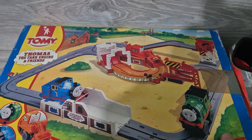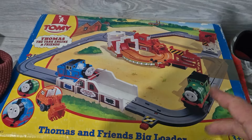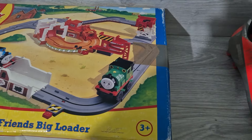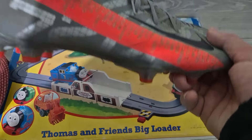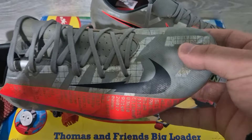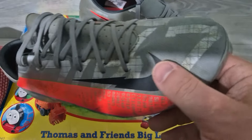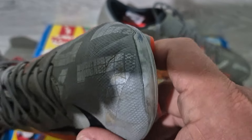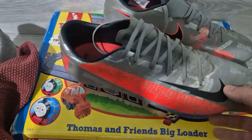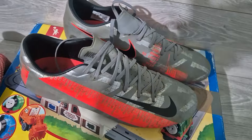Next item - I said I could get about 30 quid for this Thomas the Tank Engine set if it's complete. If it's not, I'll bundle them up or sell as spares and pairs - probably still get about 20 quid. The football boots, when they've cleaned up, will be really really nice. They are SG Nike Mercury football boots, size nine - perfect size, I could actually wear these if I wanted to. You're looking around 30 quid, might be able to stretch to 40.